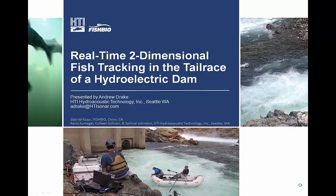This is real-time two-dimensional fish tracking in the tailrace of a hydroelectric dam. Normally, the tailrace of a hydroelectric dam is very noisy and poses challenges when attempting to track fish in that sort of environment. This presentation will be an overview of methods that HTI uses to track fish in such a noisy environment, followed by two examples of studies conducted by HTI.